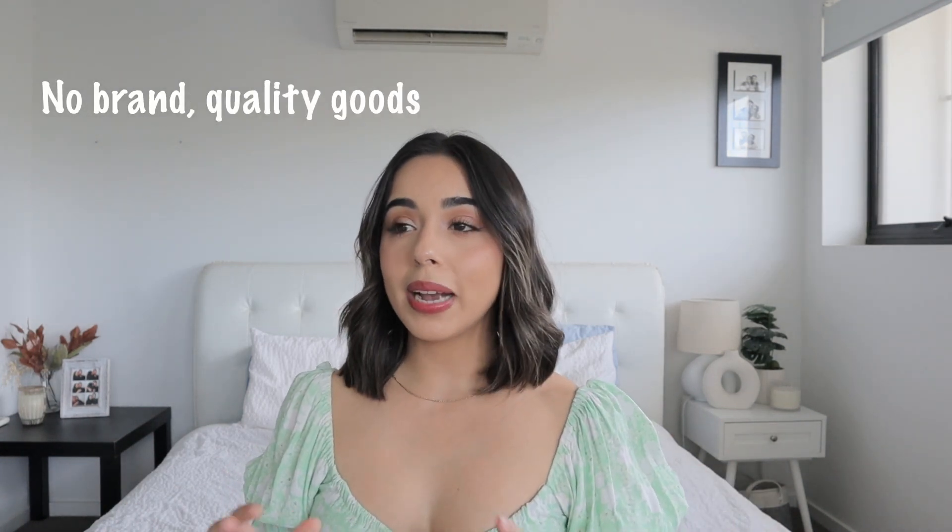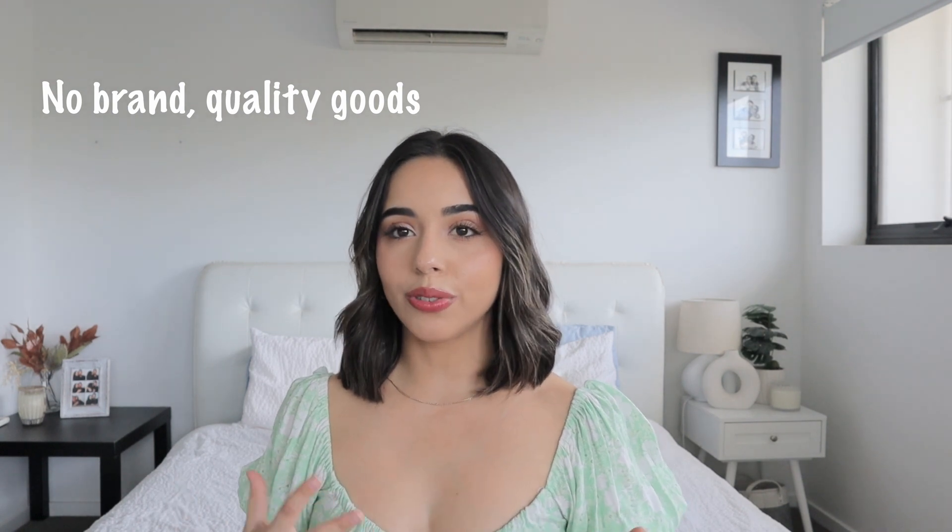Muji essentially stands for 'no branded quality goods.' It's a major household retailer — they sell basically everything from food, clothes, kitchenware, and furniture to skincare. They even have restaurants and hotels, which is pretty wild. They're also global, with stores all around the world, and they are in Australia too — I believe only in Sydney and Melbourne at this stage.